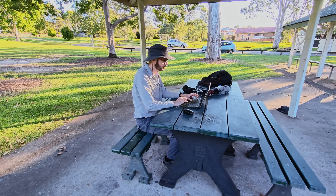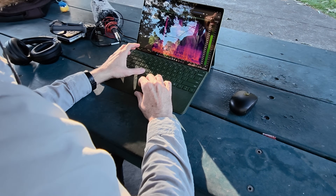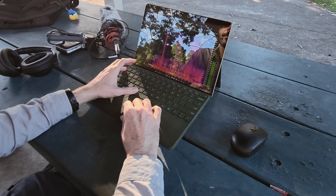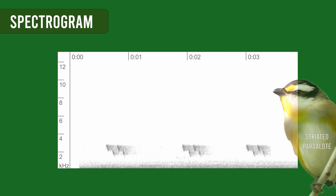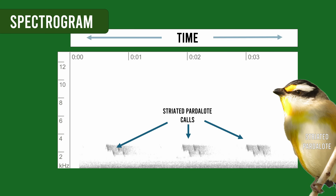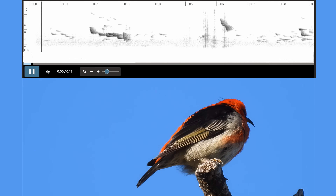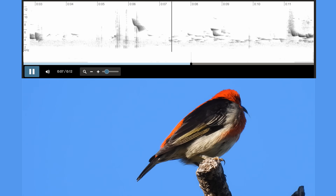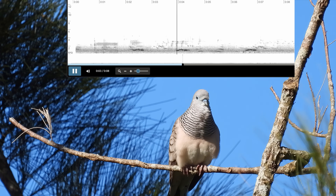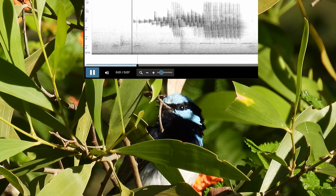So once we have 100 recordings of a species, then what? For Merlin to associate a bird's vocalisation with a species name, each recording must go through a process called annotation. This is where things get nerdy. Let me explain what this is — it's a visual representation of sound, known as a spectrogram. The horizontal axis represents time, and the vertical axis indicates pitch or frequency. Each species' calls and songs have a unique pattern on the spectrogram. For example, that was the high notes of the Scarlet Honeyeater, then the lower notes of the Peaceful Dove, and the Superb Fairy Wren has varying pitch as it sings.